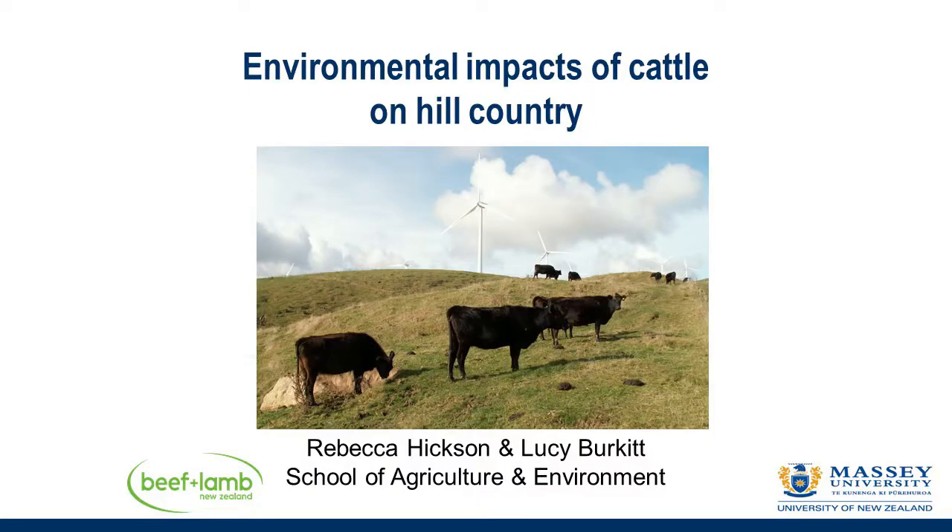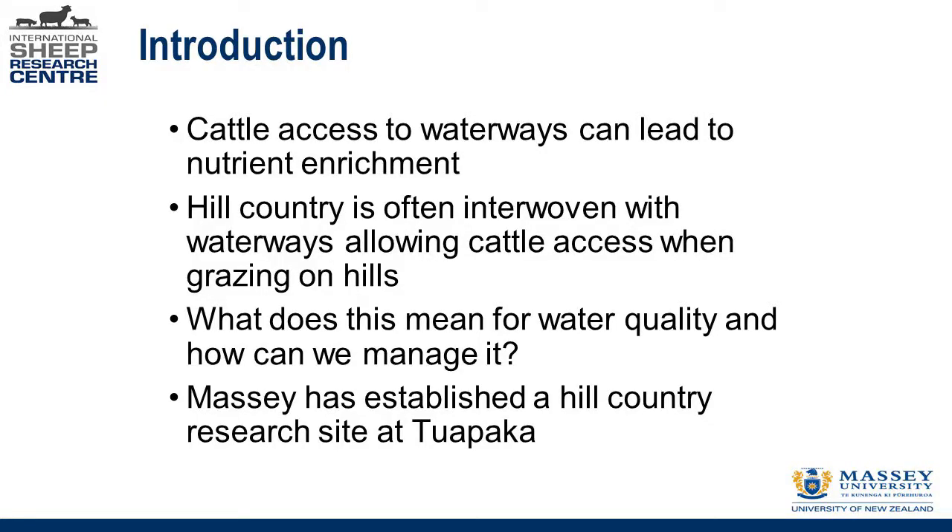We started a program at Teapaka Massey's Hill Country Farm in about 2012 because we recognised that we needed to think about the role of the beef industry in water quality. There'd been a lot of attention on dairy cows up to that point, but we know that cattle are cattle and beef cattle also have access to waterways. Particularly in Hill Country, there are so many little waterways interwoven across the hillsides that keeping cattle out of those is certainly not the same equation as on a dairy farm. We wanted to look at what having cattle with access to waterways in Hill Country means for water quality and how we can manage it, so we established a research site at Teapaka to look at those things.